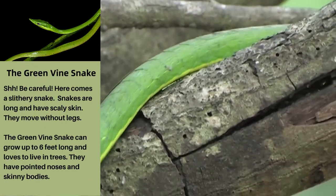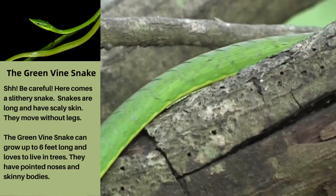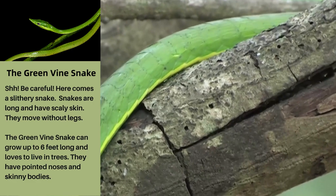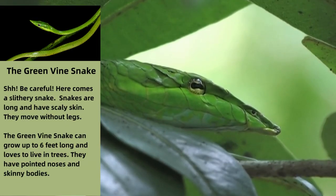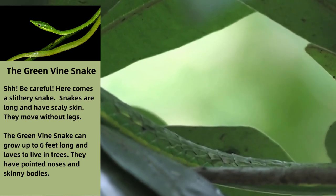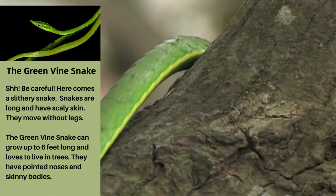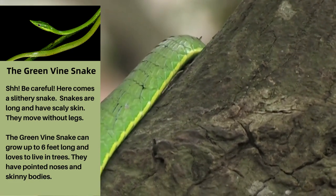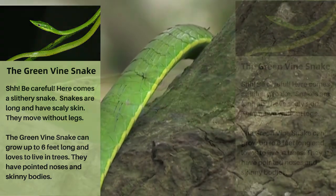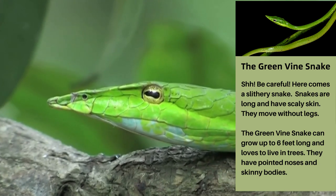The Green Vine Snake. Snakes are long and have scaly skin. They move without legs. The Green Vine Snake can grow up to six feet long and loves to live in trees. They have pointed noses and skinny bodies.